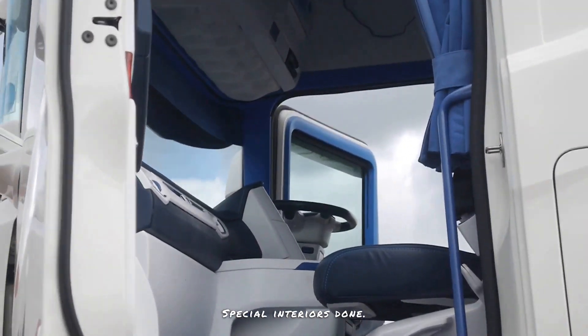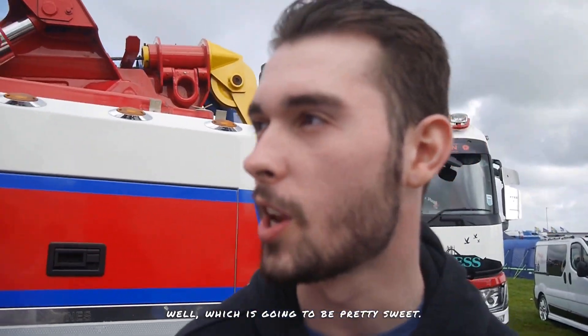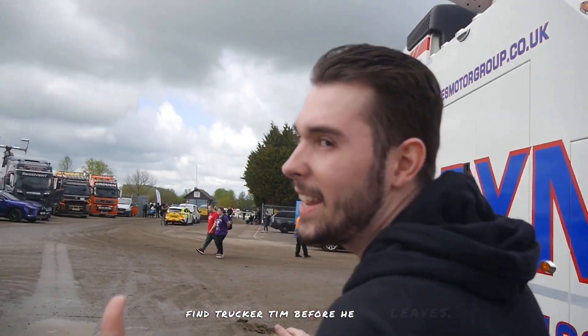Special Interiors done this one with all of the painted dashes and everything else. It's beautiful. Not entirely sure where that is around here, but I think we're going to go try and find Trucker Tim's lorry as well, which is going to be pretty sweet — we need to find him before he leaves.